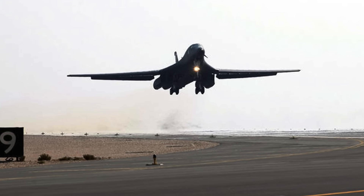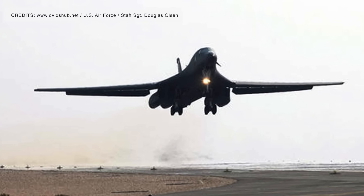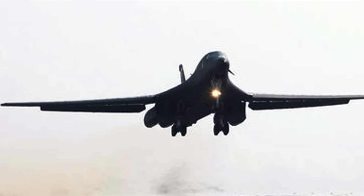In this video, Defense Updates analyzes how the B-1B's lethality would be greatly increased by Large Adaptable Modular Pylons.